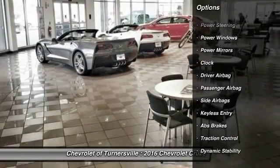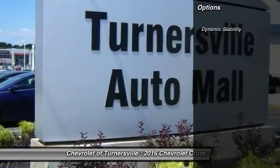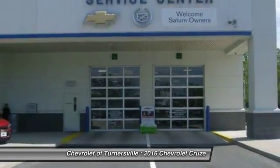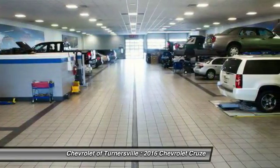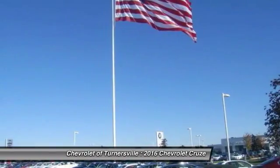Here are some of this vehicle's great options: traction control, keyless entry, driver airbag, power steering, front air conditioning, side airbag, center armrest, power windows, passenger airbag, clock.